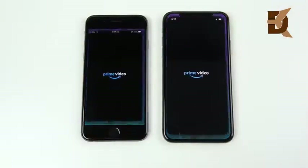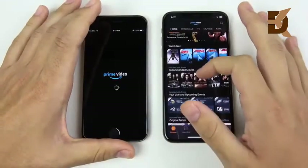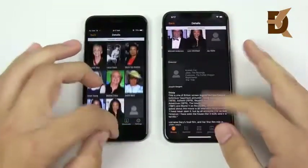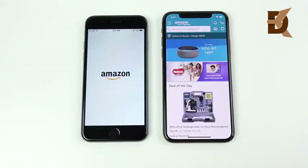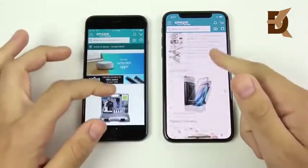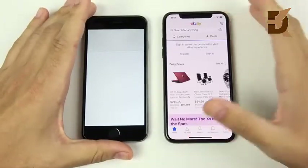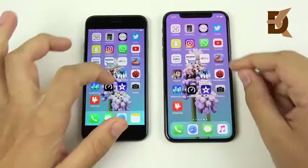Prime Video — the XS is ahead again. So we're finally seeing a phone much faster than the iPhone 6. If you have an iPhone 6, it's time to upgrade if you want speed improvements. You don't actually have to go to an XS — an iPhone 8 or iPhone 7 will still bring big speed improvements. Amazon and eBay are also first on the XS. This comparison shows a nice design and speed improvement with more screen in a similar-size body.